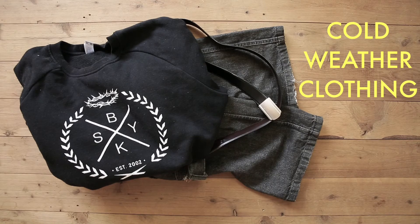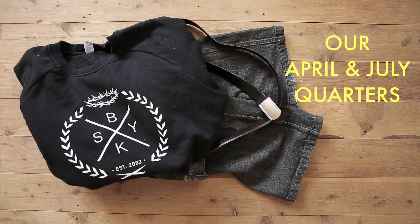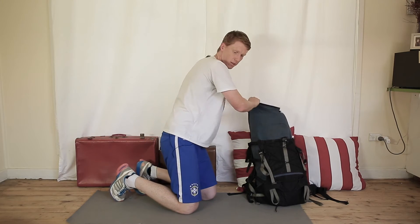And in case the weather does get a bit colder in the evenings or in the morning time, we've got a jumper or a sweatshirt and also some track pants or sweatpants. Throw those in there.